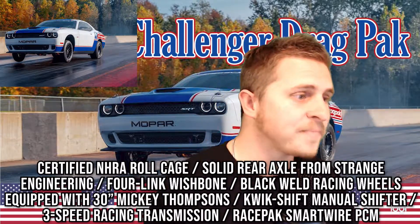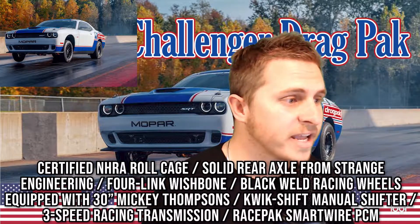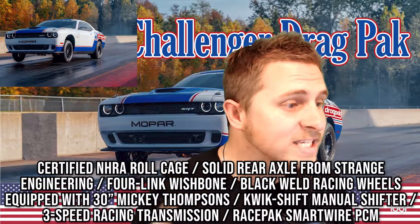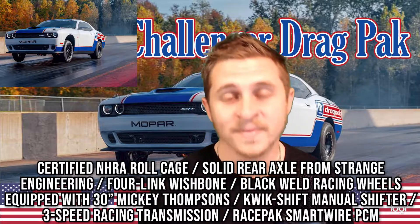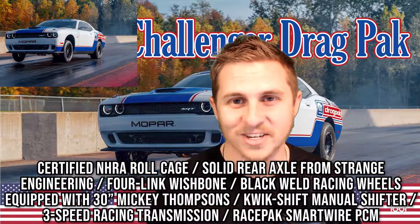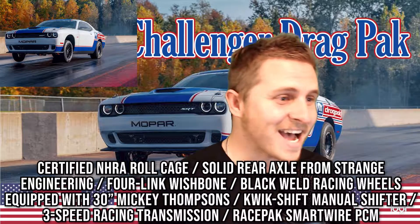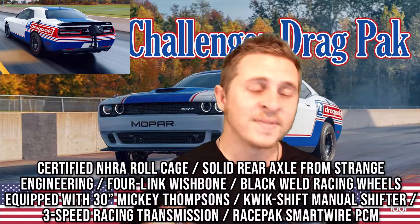From an engineering and drag racing standpoint it's beautifully put together. It has an NHRA certified roll cage, a solid rear axle developed by Strange Engineering, a four-link wishbone suspension setup, and Blackwell racing wheels equipped with 30-inch Mickey Thompson drag radials. I personally used to drag race — I had a 2014 5.0 Mustang with Mickey Thompsons on it, and I absolutely love that tire brand.